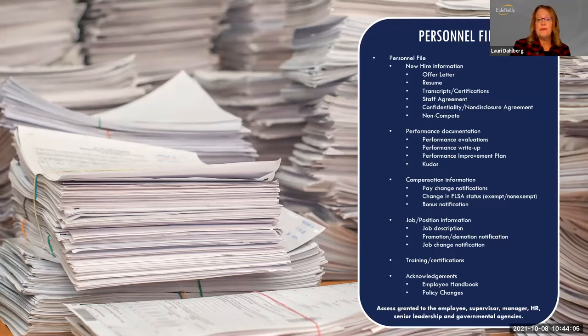In the personnel file we also find performance documentation, including standard performance evaluations, corrective actions, performance improvement plans, and positive kudos. General compensation information is also included — pay change notifications, adjustments to FLSA status, and any bonuses paid out. Job-specific information such as signed job descriptions is a great practice. If an employee gets a promotion or their job description is updated, they get a fresh copy to sign and date. Notifications regarding promotions, demotions, or job changes also belong in the personnel file.